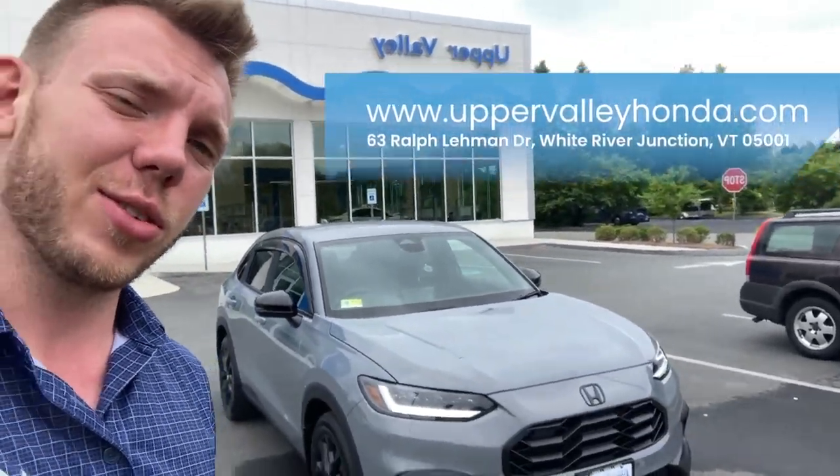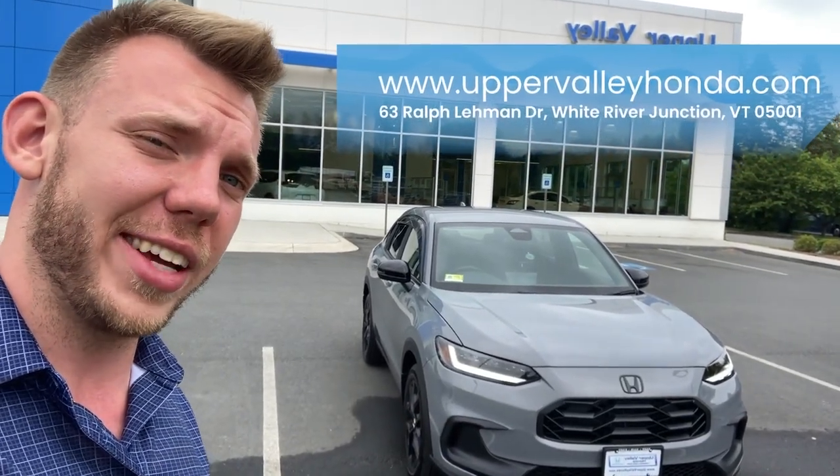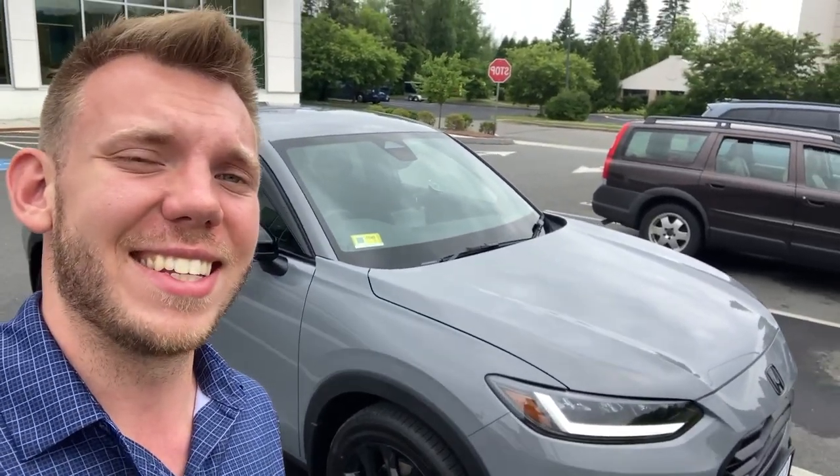This vehicle is a demo vehicle — it's not going anywhere, but it is available for you to come test drive right here at Upper Valley Honda, 63 Ralph Leeman Drive, White River Junction, Vermont. I think this 2023 redesigned Honda HRV looks stunning — I love those daytime running lights. If you're interested in seeing the full specs, visit us online at www.uppervalleyhonda.com or stop by in person. Please follow us on social media — subscribe to our YouTube, follow us on Facebook and Instagram, and we're also on TikTok. Thank you so much, I hope you enjoyed this video, and I really hope to see you here soon!